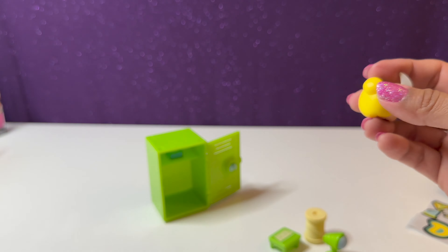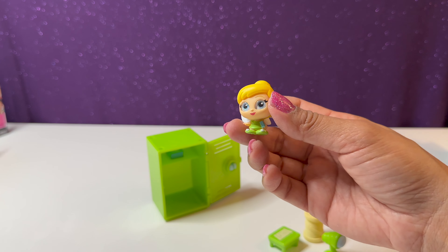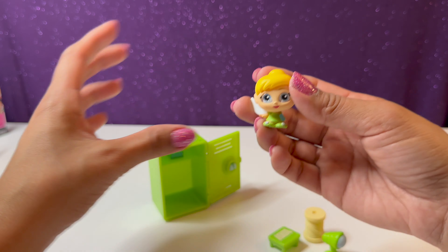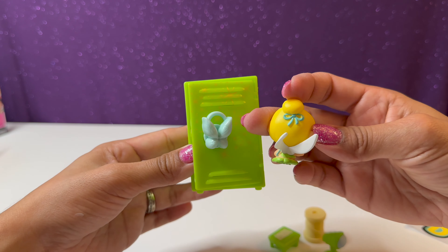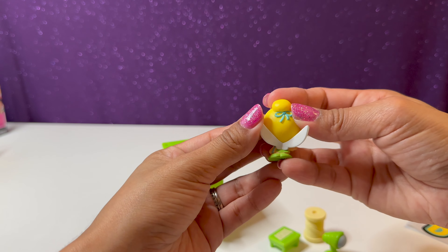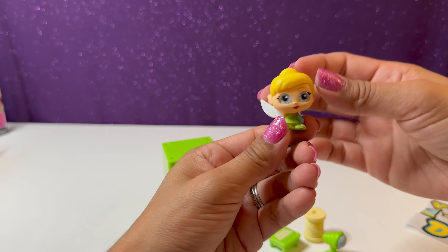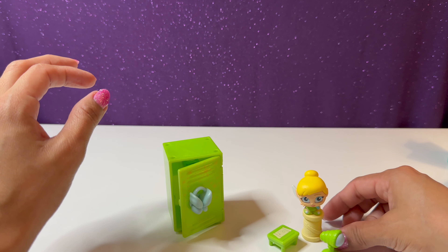Our final surprise locker mystery figure is Tinkerbell — she matches this locker perfectly! Her wings are a little bent but I can fix it. Here's Tinkerbell, and she can stand right there on the accessories too.